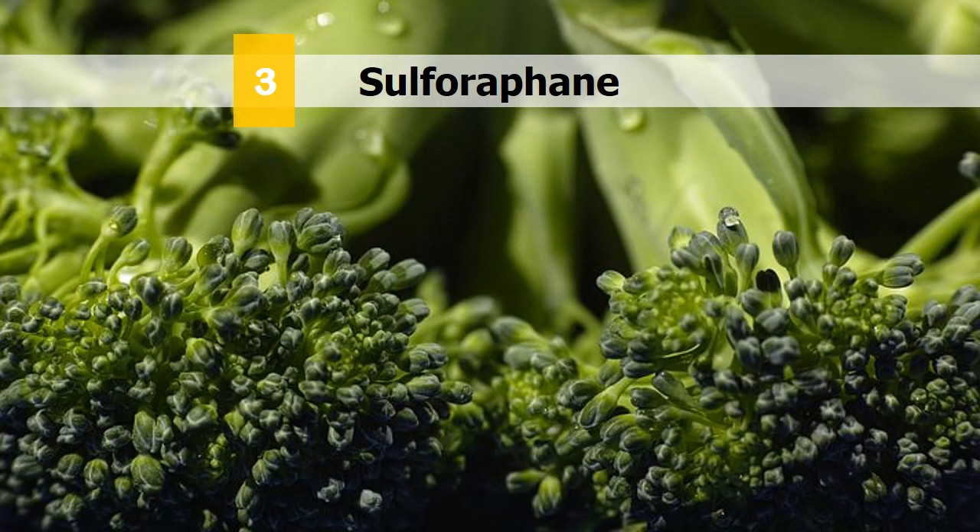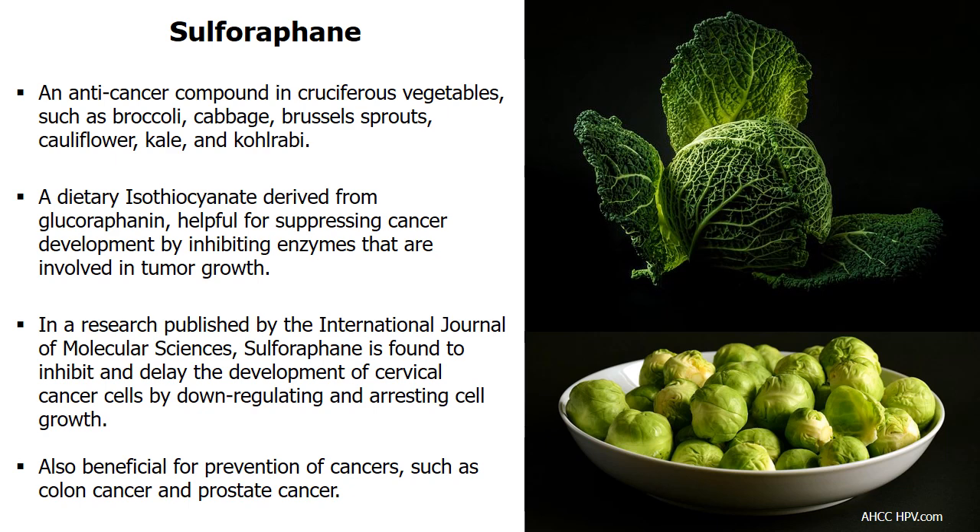Sulforaphane is another great natural option to fight HPV. This is an anti-cancer compound found in cruciferous vegetables including broccoli, cabbage, brussels sprouts, cauliflower, kale, and kohlrabi. As a dietary isothiocyanate derived from glucoraphanin, sulforaphane is beneficial for prevention of cancers including colon cancer and prostate cancer. Studies show it helps suppress cancer development by inhibiting enzymes involved in tumor growth. According to the International Journal of Molecular Sciences, sulforaphane is found to inhibit and delay the development of cervical cancer cells by down-regulating and arresting abnormal cell growth.